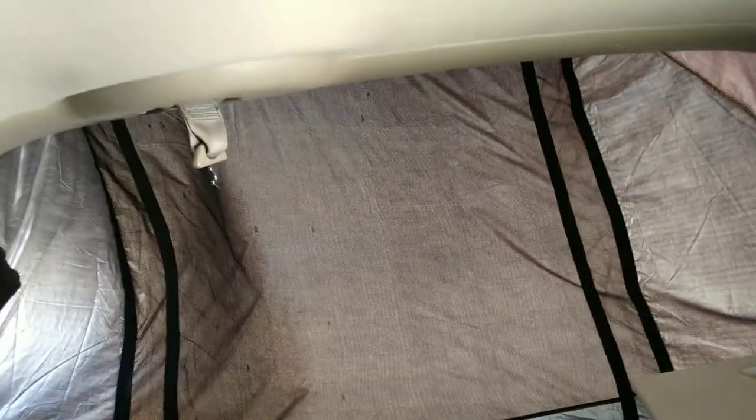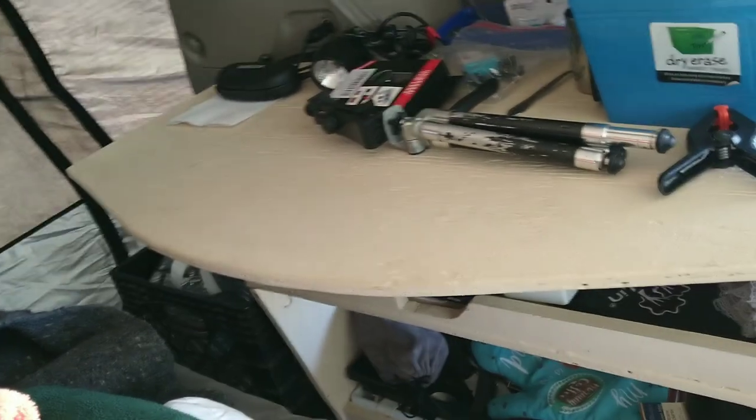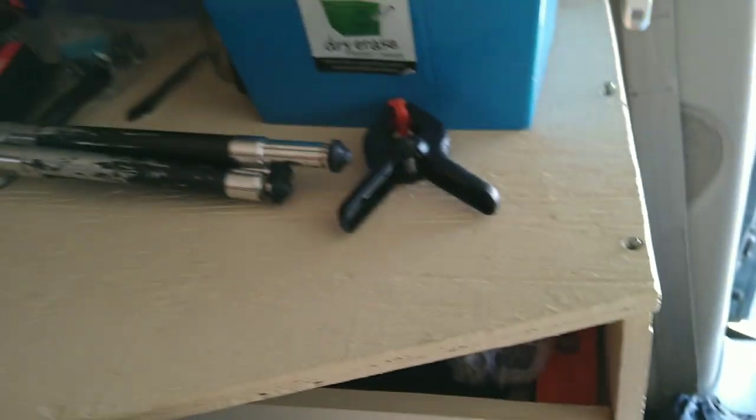I was in the middle of recording the van tour and look at how windy it is — I had to stop. It's been flapping like crazy. Anyway, this table — I need to trim it because my knee hits it when I slide in, so I need to trim it just enough for my knee to clear. I need to test it and see how it works. That's pretty good for the van tour so far.